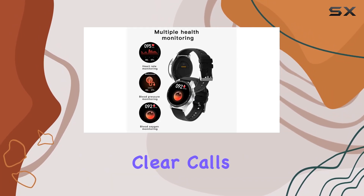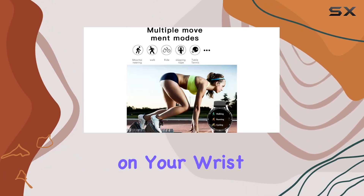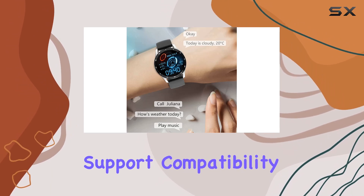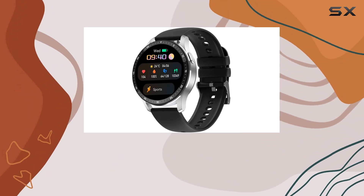The high-sensitivity microphone ensures clear calls and impeccable audio quality. The convenience of having your earbuds right on your wrist is a game changer, especially with its seamless Bluetooth call support.